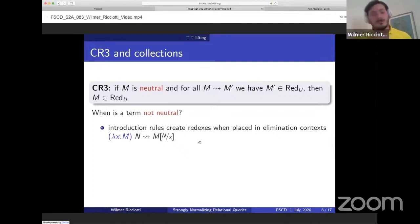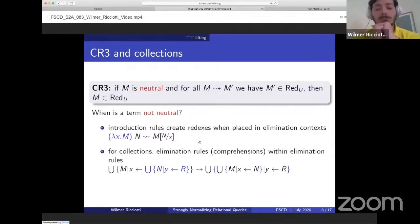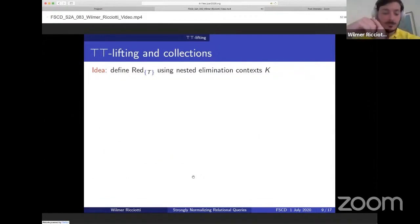In the case of collections, elimination rules — that is, comprehensions — are also not neutral because there is a reduction rule that acts on nested comprehensions. So for collections, both introduction rules and elimination rules are not neutral, which means that CR3 is of little use to prove reducibility for collections. Since CR3 is not enough, we will need a different way to prove properties of collections. Luckily, there is a technique called top-top lifting that was originally proposed for generic monadic types, whose purpose is precisely to deal with reduction rules of this kind.